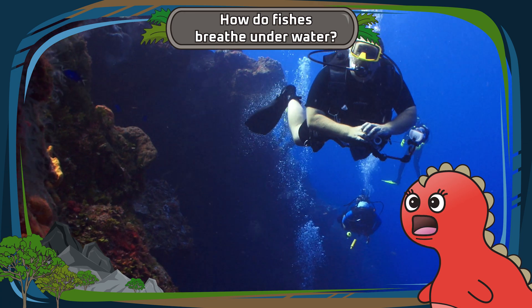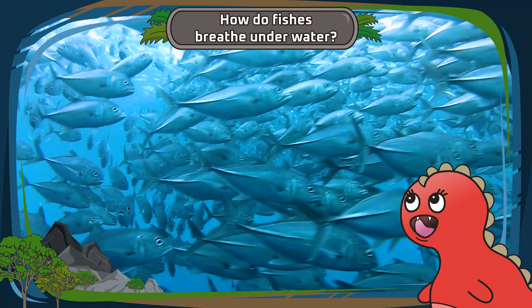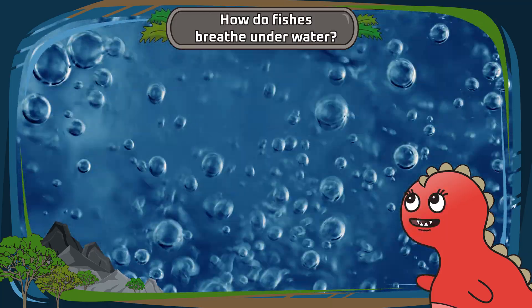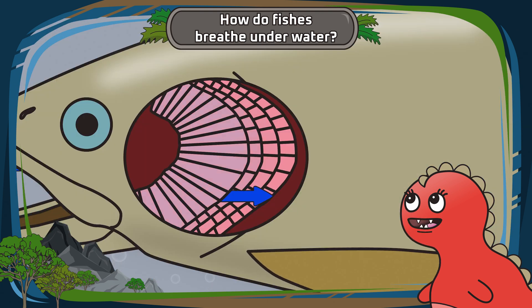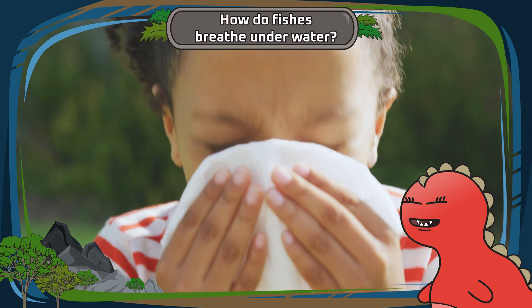It's like they have their own built-in scuba gear. Once the fishes have taken the oxygen from the water, they release the used water containing carbon dioxide, which they don't need, out through openings behind their heads — kind of like a sneeze. Achoo!